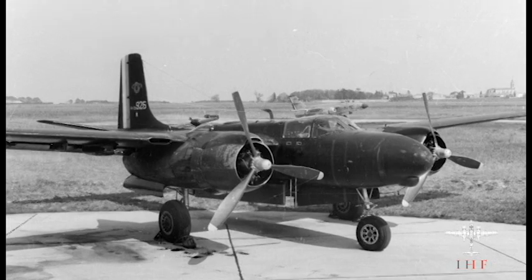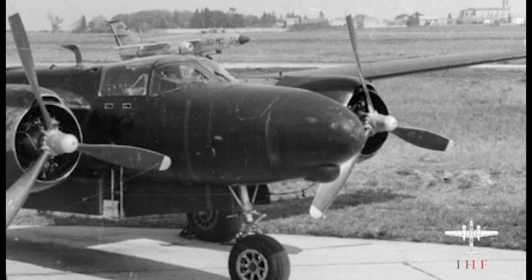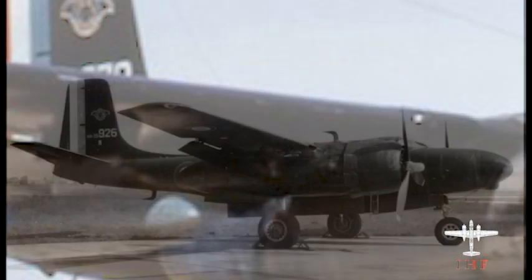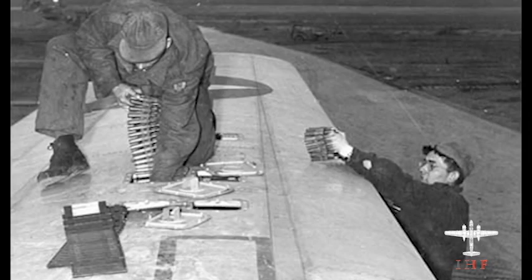The modifications to the B-26N were not without cost. The aerial radars occupied much of the space inside the nose of the aircraft and, as a result, the upgraded Invaders lost their nose gun armament. Instead, the B-26Ns carried a single gun pod under each wing, each housing a pair of .50 caliber machine guns. This is an interesting choice because the Invader could not have internal wing guns and gun pods at the same time — it was either one or the other.